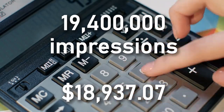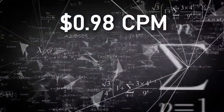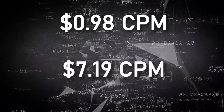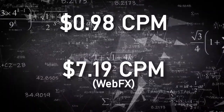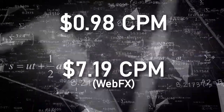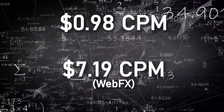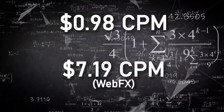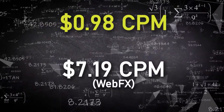This means they achieved a CPM of just $0.98. For comparison, the average CPM in the beauty industry is $7.19, according to WebFX. This is across all ad objectives, which makes for a difficult comparison. However, based on my personal experience running campaigns that use conversion and traffic objectives, I can confirm they achieved an exceptionally high reach based on their spend.